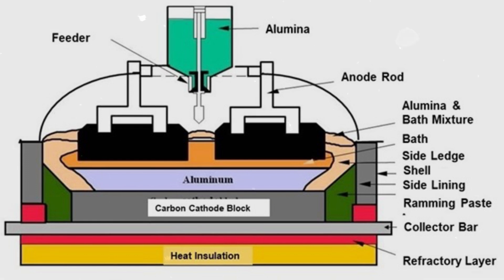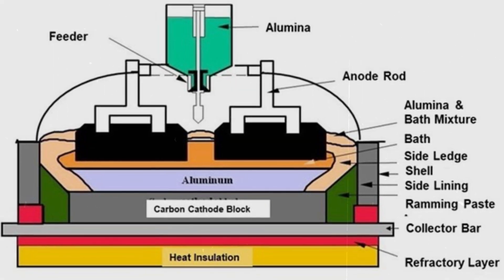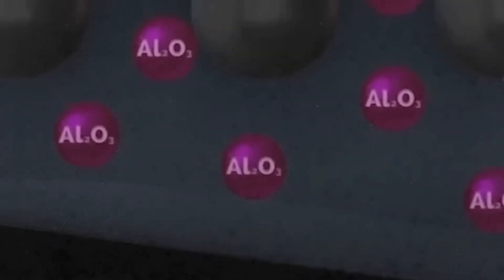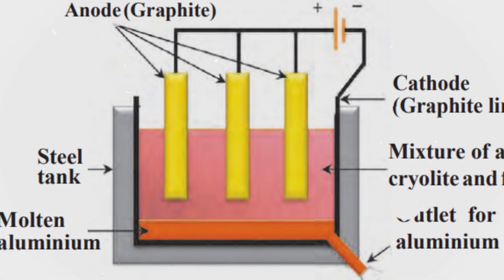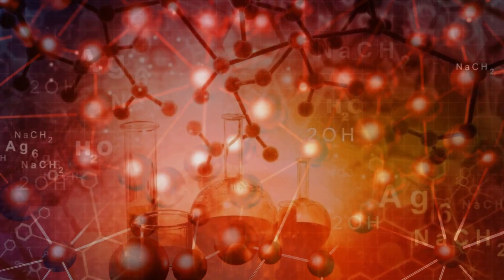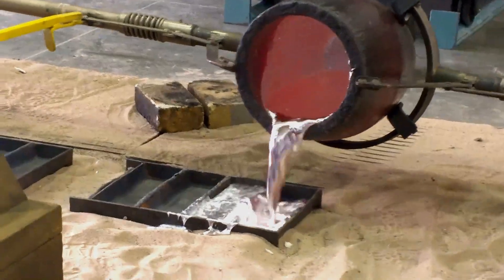At the heart of the reduction pot lies a carbon lining that serves as the cathode, or negative electrode, while carbon rods suspended above the pot act as anodes, or positive electrodes. When electric current flows through this setup, a chemical reaction occurs: the alumina is electrolytically reduced, meaning it loses its oxygen, which is attracted to the carbon anodes, forming carbon dioxide. What remains is pure, molten aluminum, which pools at the bottom of the pot.